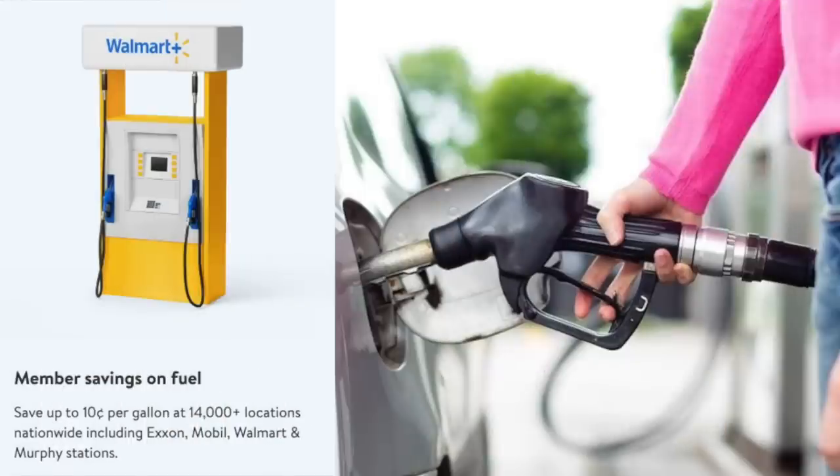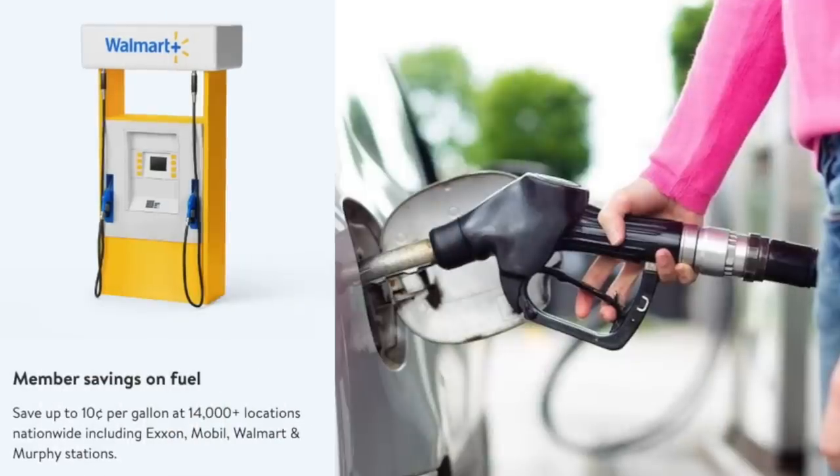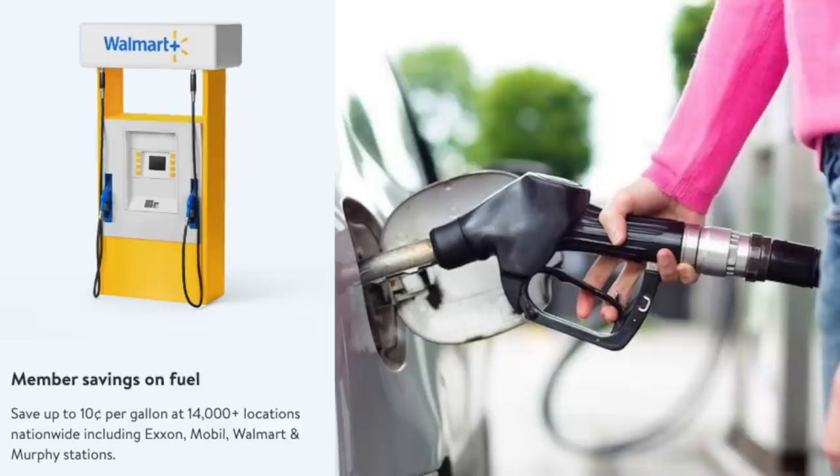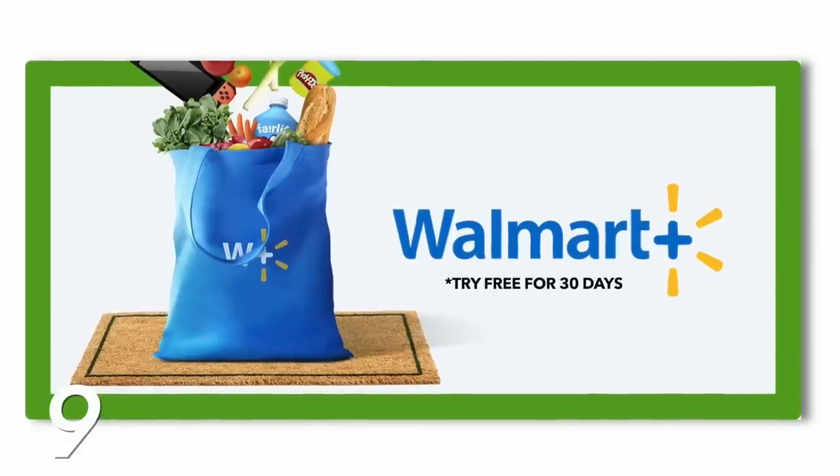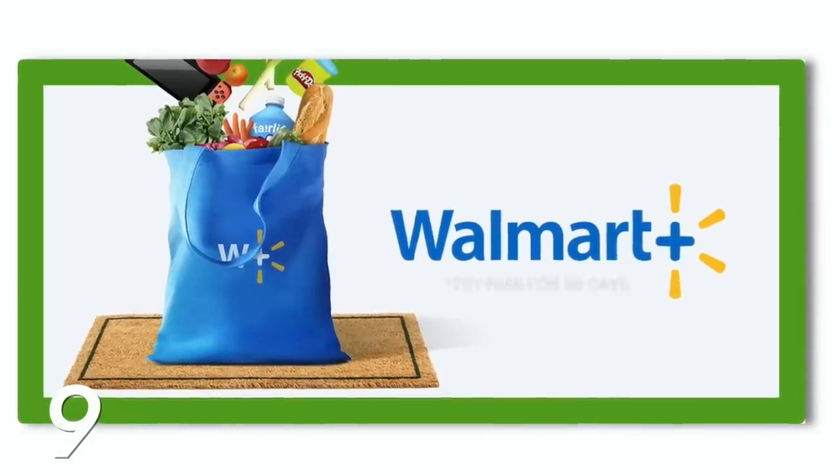You also save 10 cents per gallon at many gas stations across the US, like Exxon, Mobile, Walmart, Sam's Club, and all Murphy gas stations. And very similarly to Amazon Prime, you can try Walmart Plus free for 30 days. If you use it over and over, you'll know it's worth it.